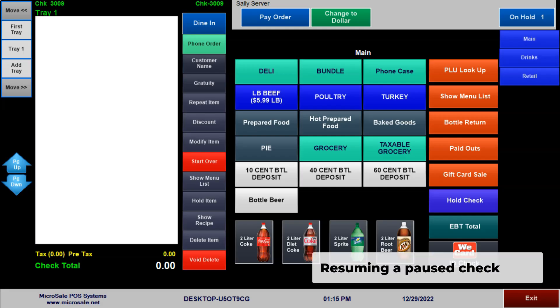The customer who forgot something is back. Tap on the held check to resume and complete the transaction.